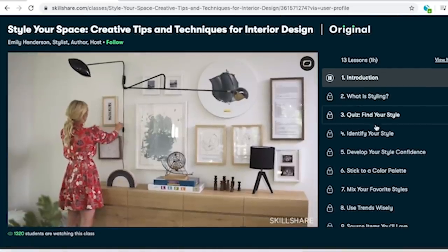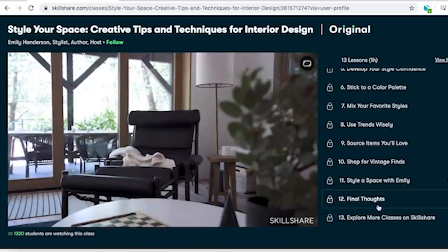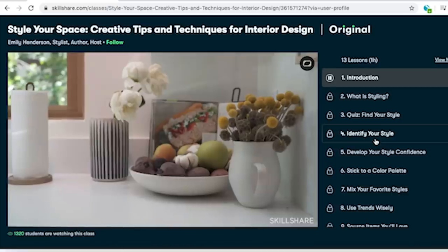The link is in my description box below, so make sure you check that out — get two months free. And then after those two months, you're paying less than $10 a month to be taught by esteemed designers, managers, plant care experts — you name it, they've got it.